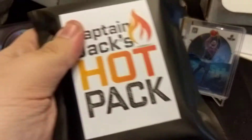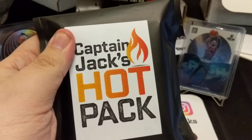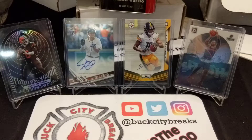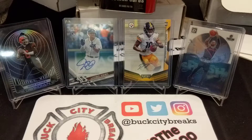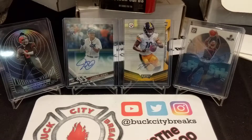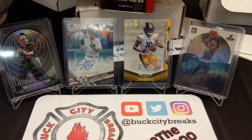Hey guys, today I've got a Captain Jack's hot pack from eBay. It cost me $16 — the pack itself was $10, and shipping and tax came to around $16 or so. In this I should find 7 to 20 high-end cards, two to five hits, at least one auto or RPA, and every pack is worth more than $20. I'm about to see if that claim is true. They said everything is toploaded in a sleeve, which is nice.